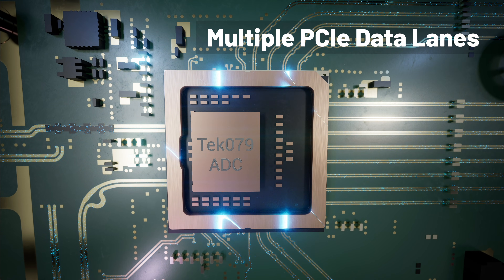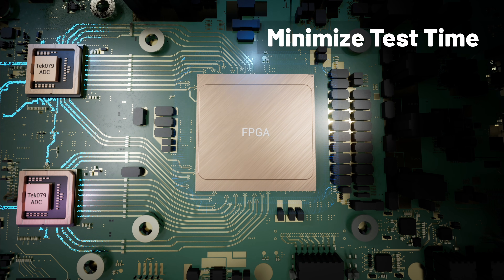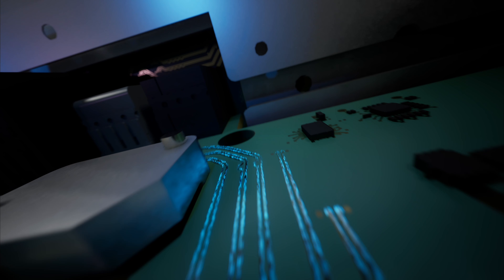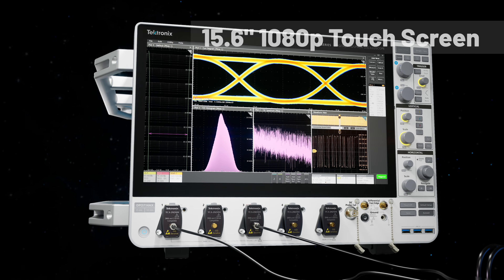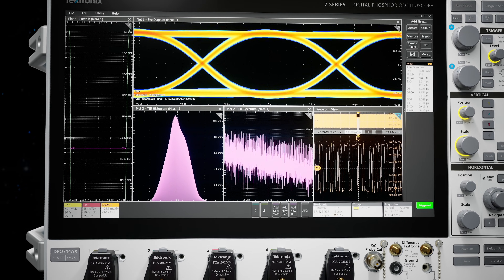New high-speed signal path and faster processing optimizes data flow to speed up your analysis and testing time. See signal details on the high-definition touchscreen in the blink of an eye and analyze intuitively with the award-winning Design for Touch UI.